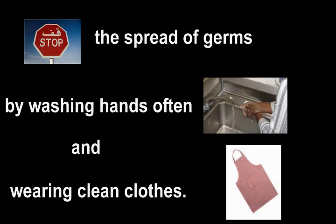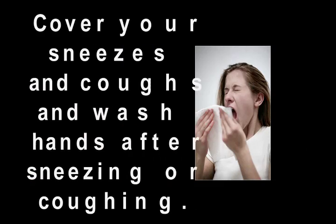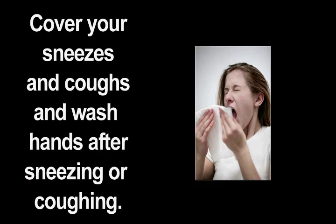Stop the spread of germs by washing hands often and wearing clean clothes. Cover your sneezes and coughs and wash hands after sneezing or coughing.